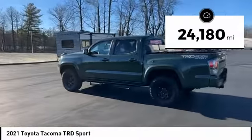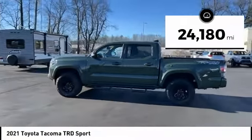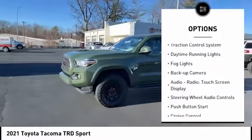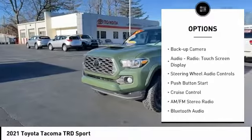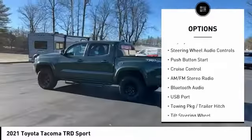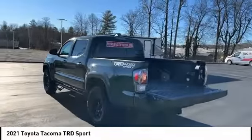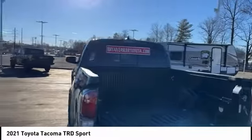This vehicle has less than 25,000 miles. Here are some of this vehicle's great options: bedliner, alloy wheels, traction control system, daytime running lights, fog lights, backup camera, audio radio, touchscreen display, steering wheel audio controls, push-button start, and cruise control.